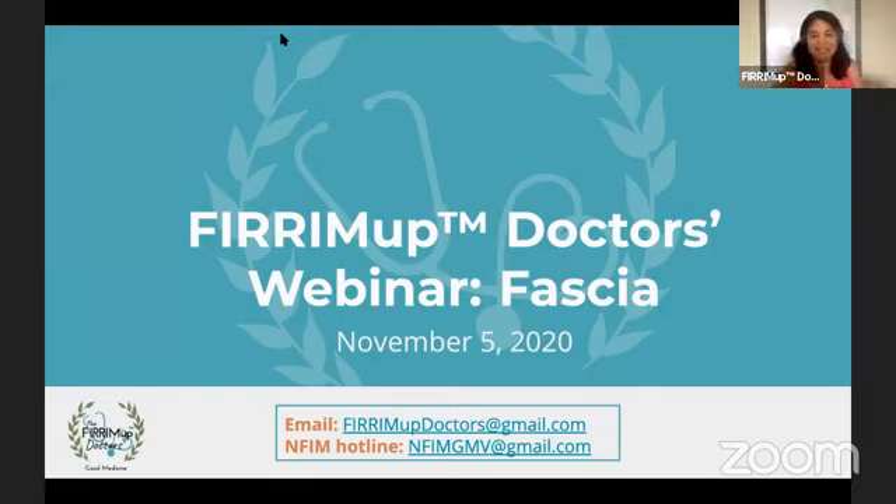Hi everybody, it's so nice to see you. Thank you all for coming. I'm flying solo. Dr. Kathleen and I have been working on the Fire Em Up Doctor content for the next six months, but she was called back to Boston for a sad event — a funeral — so she had to go unexpectedly. So I'm going to go ahead and teach this class today.